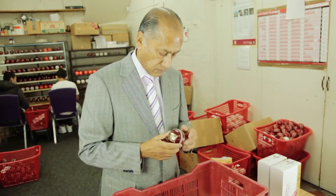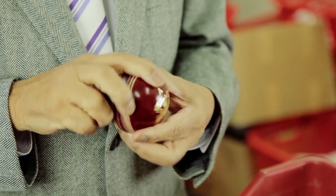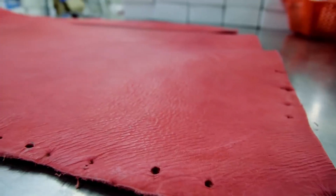I was a fast bowler in my early days and then as I got older I ended up becoming an off spinner. Ever since I've been involved with the company, the paramount thing has been the very best raw materials, starting with the leather.